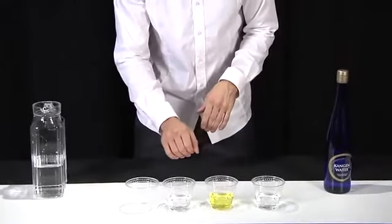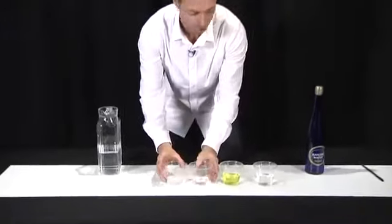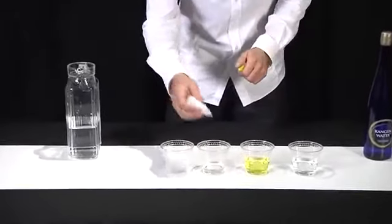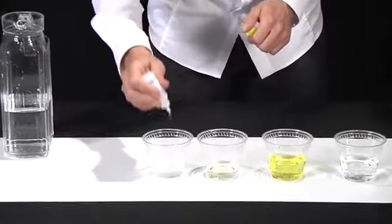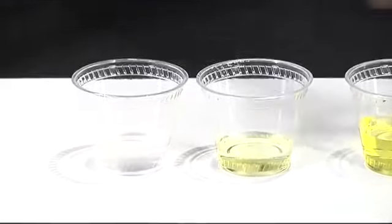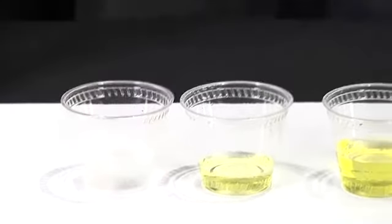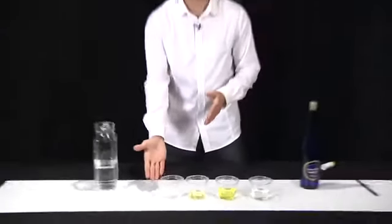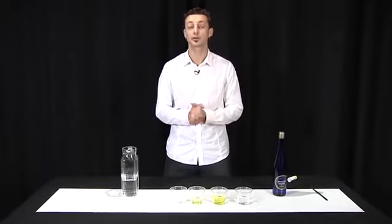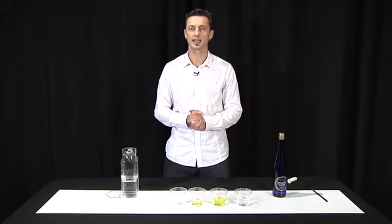We can assume the Kangen water would be the exact same color. Now, most of us hop up in the morning and like to take a shower. Here's me taking a shower, and here's me testing the chlorine level of my shower water — we'll just give it a little swirl. When I saw this the first time, I was shocked. Where did all the chlorine go? Well, all the chlorine went into me. It's actually absorbed instantaneously by the skin. So in your average five to ten minute shower, it's like drinking six to eight cups of chlorinated water.